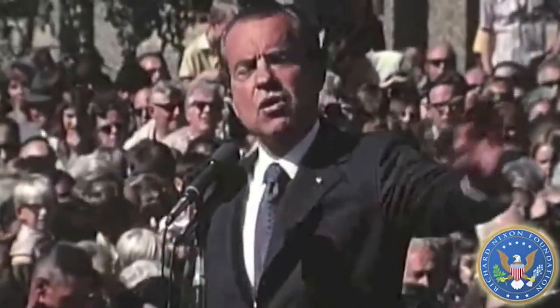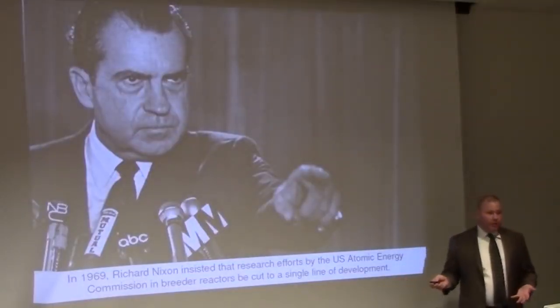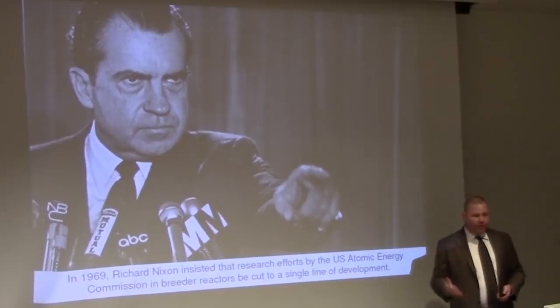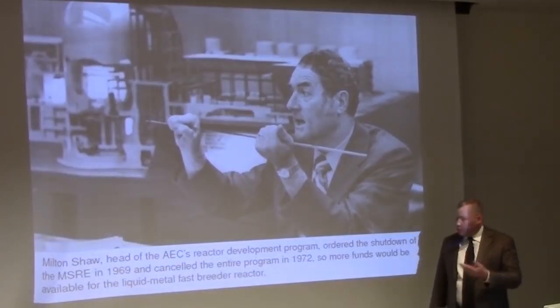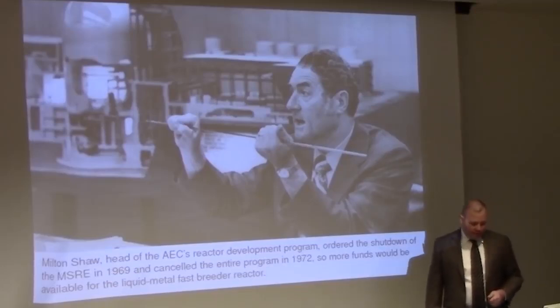At the time of that announcement, there was the potential for a whole new breakthrough in the development of power for peace. Unfortunately, in 1969, Richard Nixon decided to cut funding for advanced research at the Atomic Energy Commission, forcing a choice between thorium and plutonium-based reactors. They chose to pursue the plutonium reactor rather than the thorium reactor. I think that was a big mistake — we had an opportunity to go forward with thorium technology and we chose not to do it.